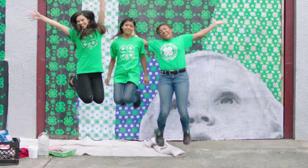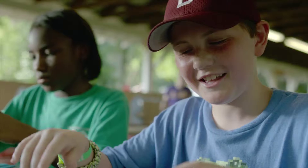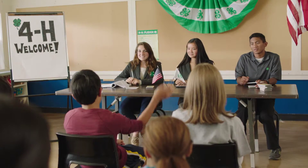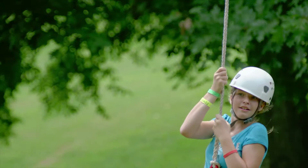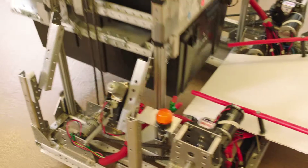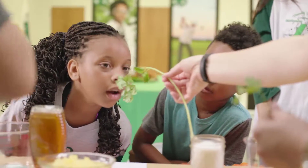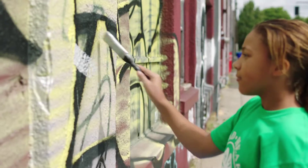4-H is the nation's largest positive youth development and empowerment organization, servicing over 6 million young people in the U.S. 4-H produces life-changing programs that are research-based and available through 4-H clubs, camps, after school, and school enrichment programs in every county and parish in the U.S.